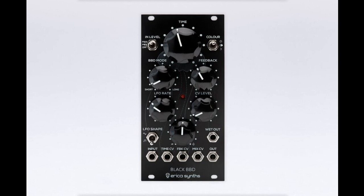Most parameters on the Black BBD are voltage-controlled, enabling users to integrate the module in more complex modular setups.